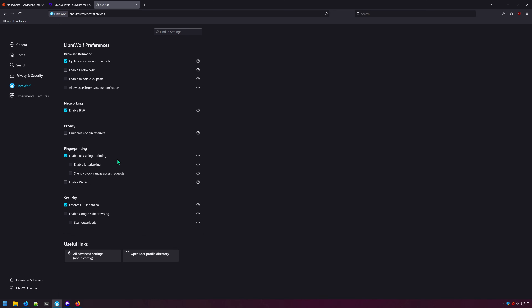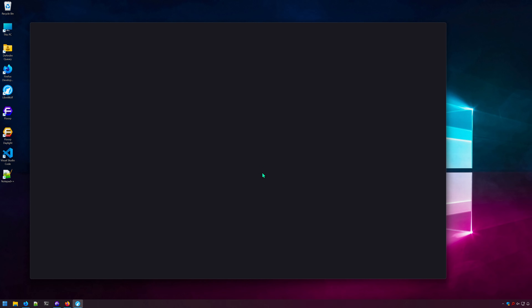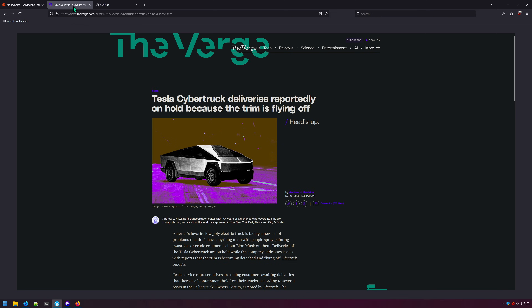Under LibreWolf's specific settings, the resist fingerprinting feature is enabled by default. If you're unfamiliar with resist fingerprinting: basically, when you go to a website, that website can track not just your IP address, but they can literally tell what operating system you're on, your device hardware, screen resolution, and window size — all of which can be used to develop a unique profile. The resist fingerprinting feature helps stop websites from identifying you. As a consequence, whenever you open LibreWolf, it will always load with the same window size. LibreWolf also has the option for letterboxing, which will add bars around websites to further obfuscate your identity.